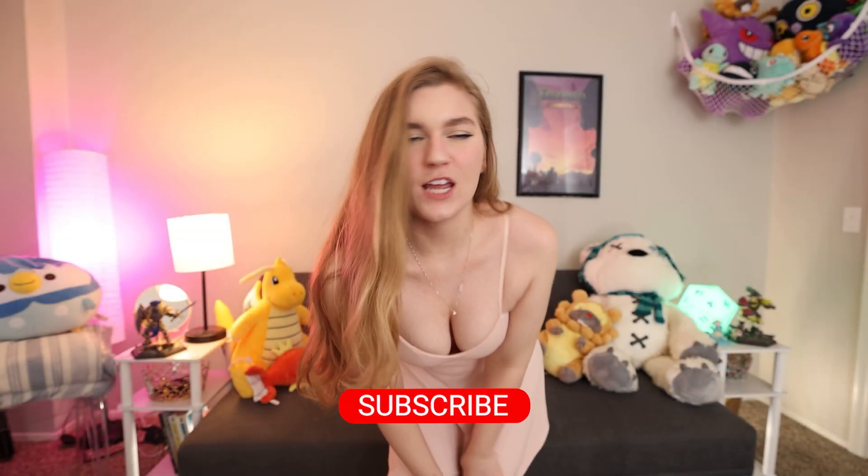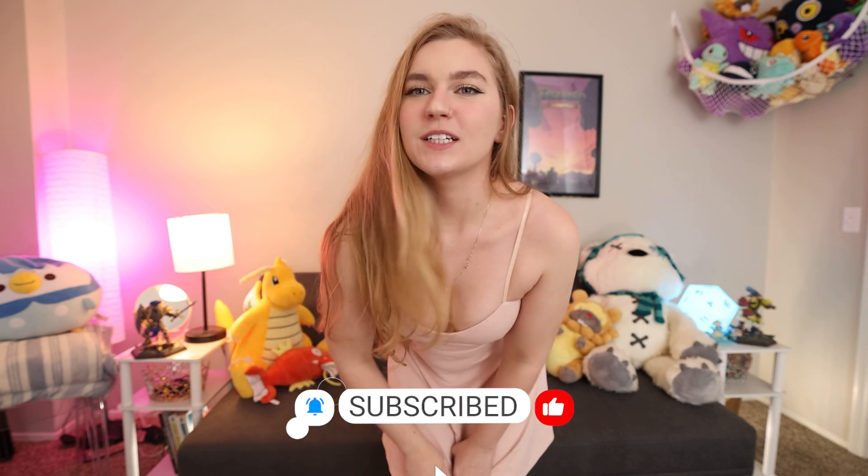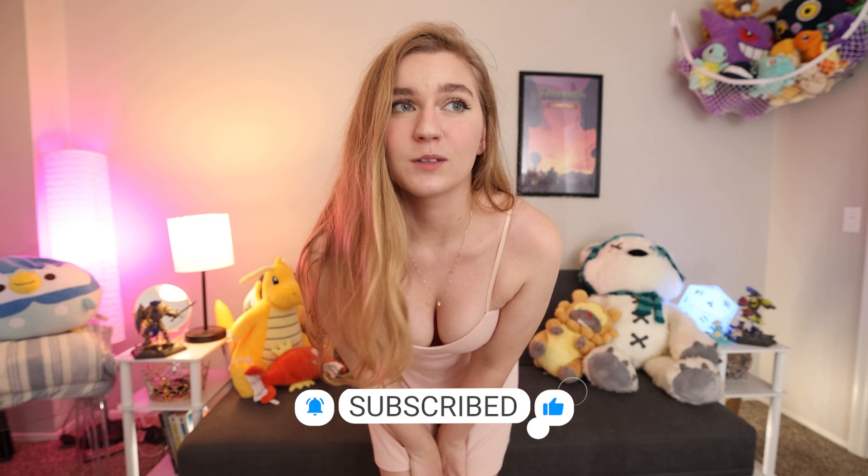Get your vitamin J. Welcome back to another J try-on haul. I do have a lot of fun making them though.